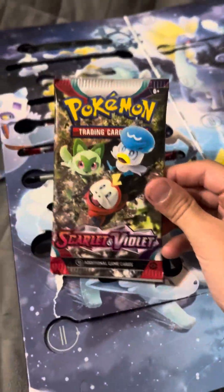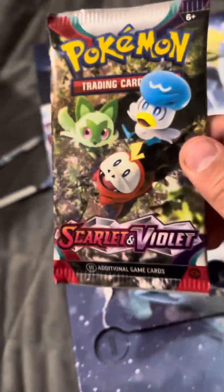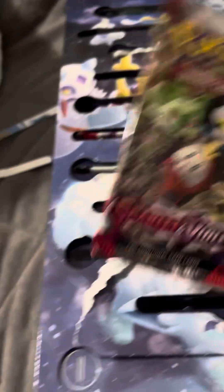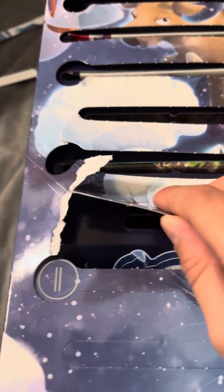At number 10 I got a Scarlet and Violet booster — not the base set, but like the normal Scarlet and Violet booster. And then number 10 is also a Pokemon coin. I can't even get it out; they make this space so damn small.